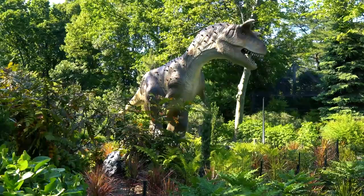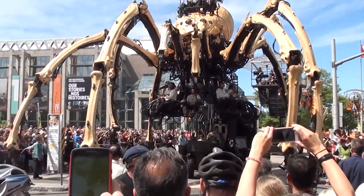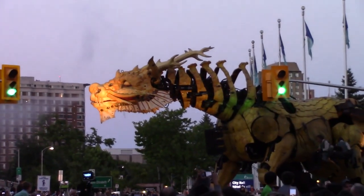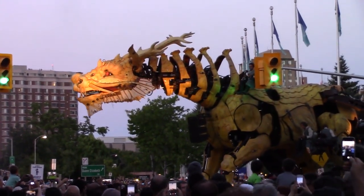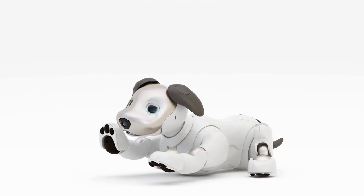Surely on a visit to an amusement park you have seen a giant dinosaur trying to devour you, but don't worry, it's just an animatronic. If that impresses you, let me tell you that you have not seen anything yet — here you will see amazing robots that really exist.